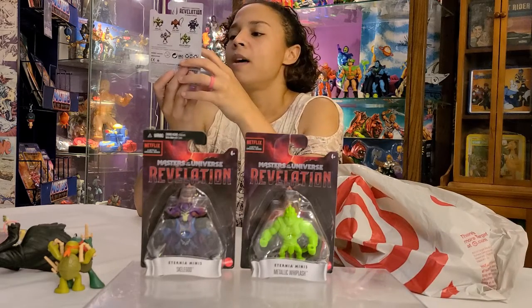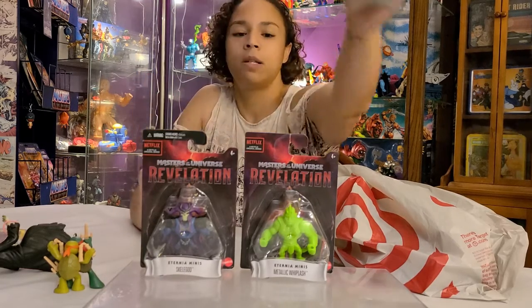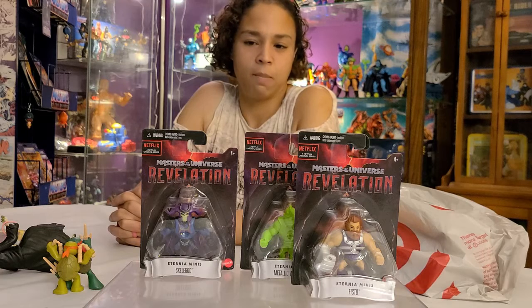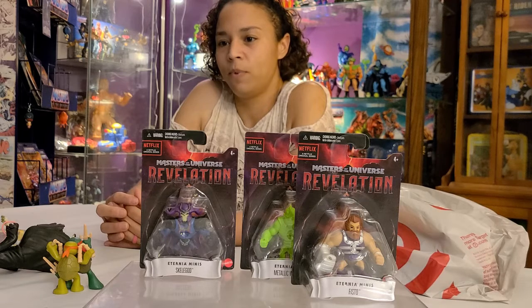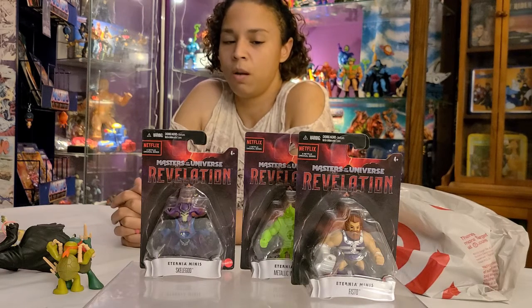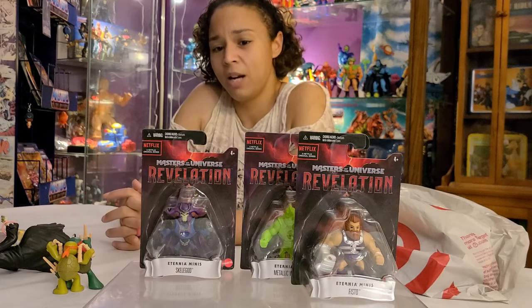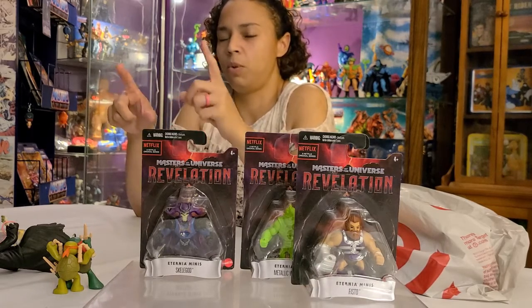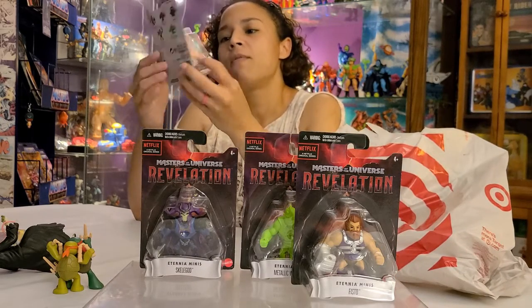Here's the Fisto, which I love — I love how rugged he looks with the beard and mustache combo. Very rustic-looking, very cool. It's a very interesting choice for the first wave of minis. I'm not gonna lie, I'm kind of surprised there wasn't a He-Man in here. I mean, you could have done like dead version number one, dead version number two — there are options. But there's no He-Man and no Skeletor; I guess they're saving it for later.